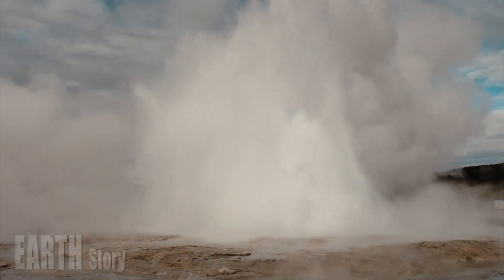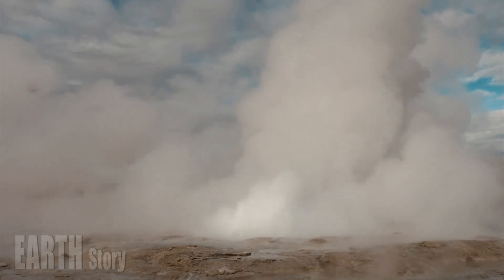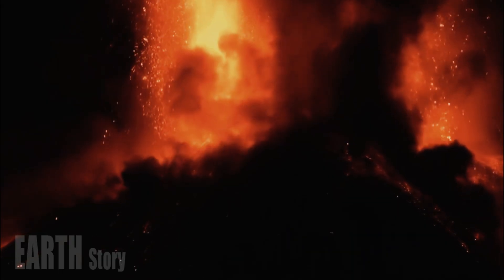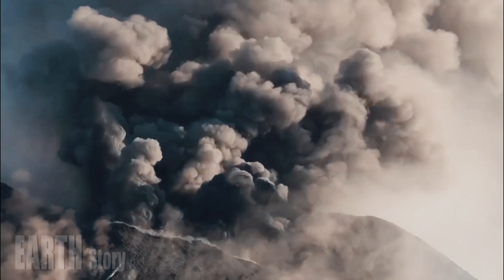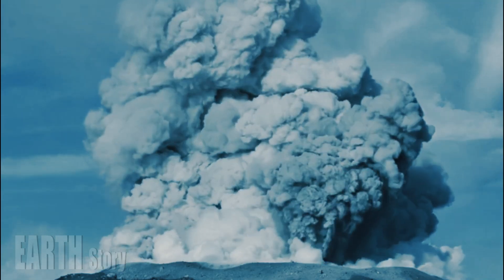There are rhyolite chambers in the western part of the caldera, but the researchers say they are not connected to the lower chambers and will eventually cool over time. That would cause rhyolite volcanic activity in these areas to slow down, the researchers write.